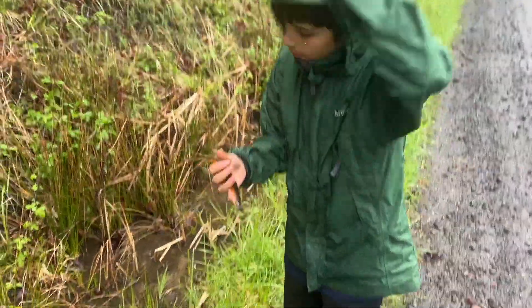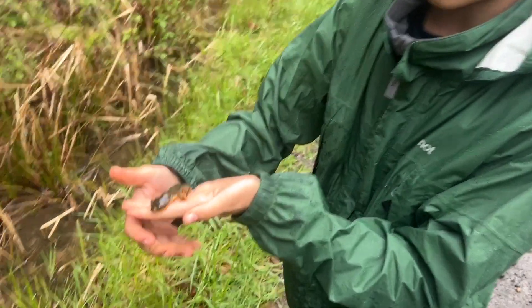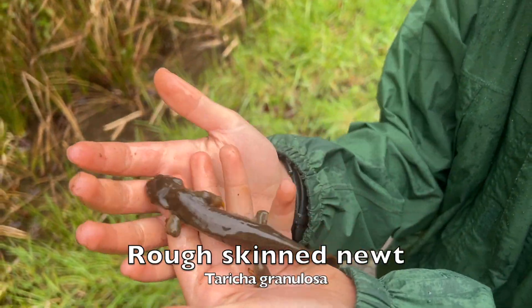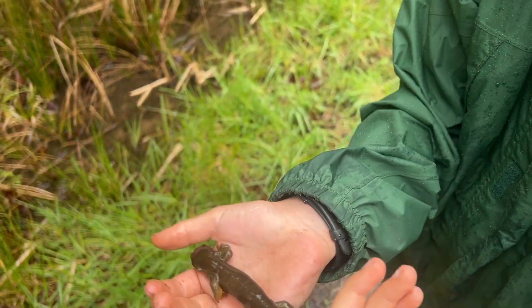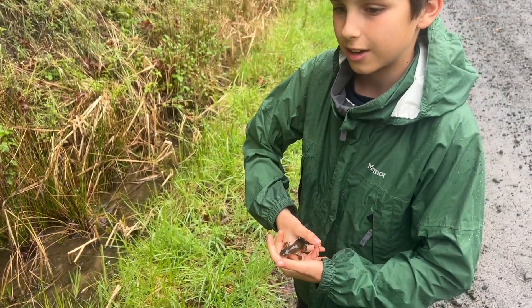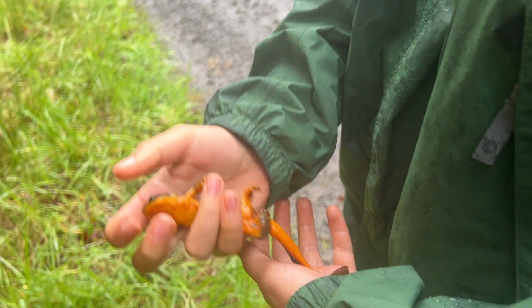We're at a spot on the way to the coast which we're going to come back to tonight. We just wanted to see if we could find anything in the day, and here we got a rough-skinned newt — awesome, first salamander of the day. Hopefully more to come; we're just going to release this one.